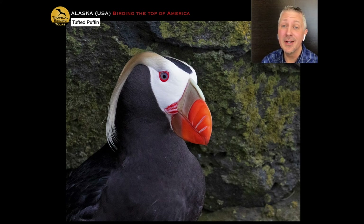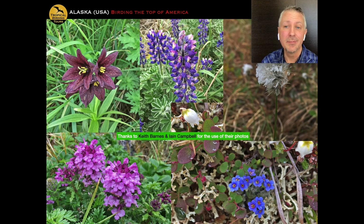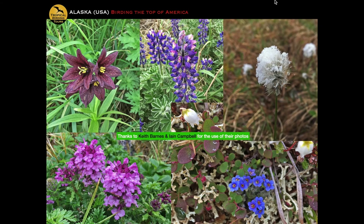Thank you to Keith Barnes and Ian Campbell for use of their photographs. I wanted to end on this group of flowers because the blossoms and blooms of this season, combined with amazing landscapes, specialty birds, mammals, and just an utterly unique wildlife experience — it's why guides love guiding this trip. You're not going to find me declining any chance to guide it anytime soon. We all have a long history of going there and are desperate to get back. I hope you enjoyed this Alaska virtual tour, and thank you for supporting these virtual tours by watching. It really means a lot — thank you very much.